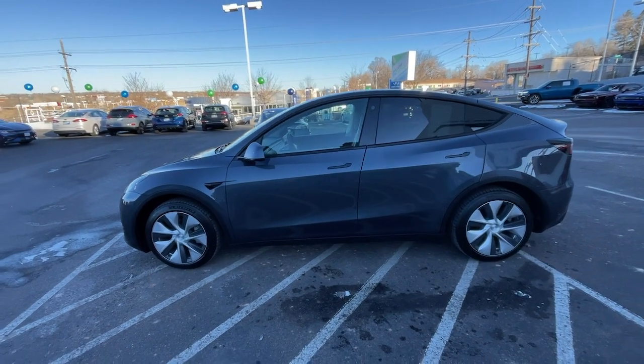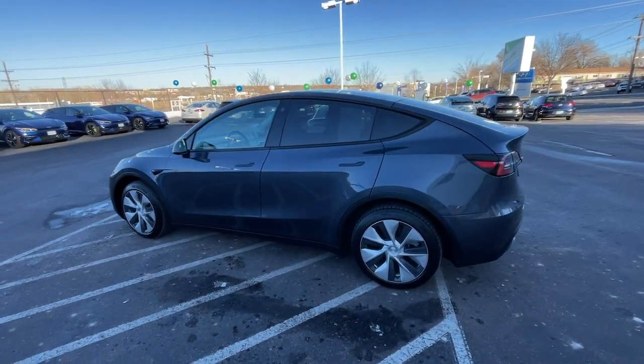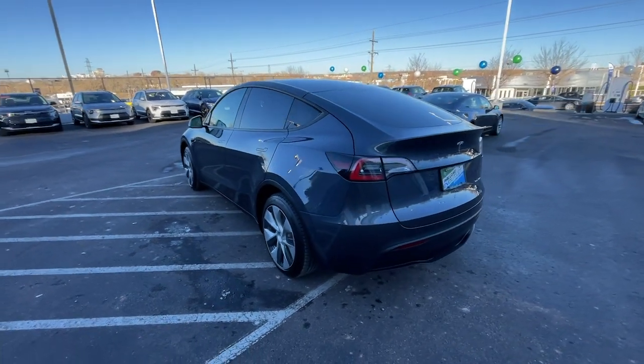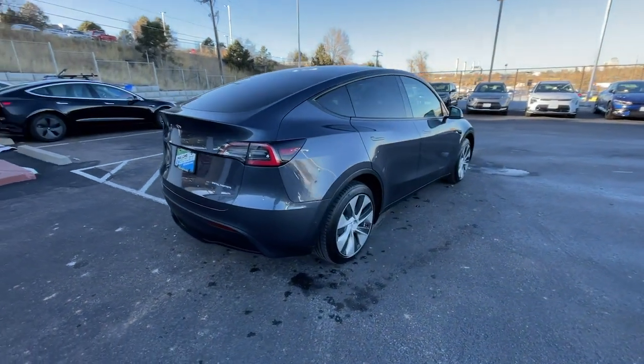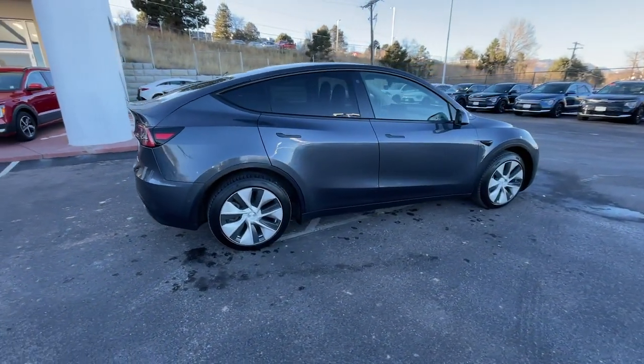Here is a wonderful 2021 Tesla Model Y. This vehicle is an outstanding buy with fewer than 35,000 miles on the odometer. Enter a bright new world in this stunningly high-tech Model Y.